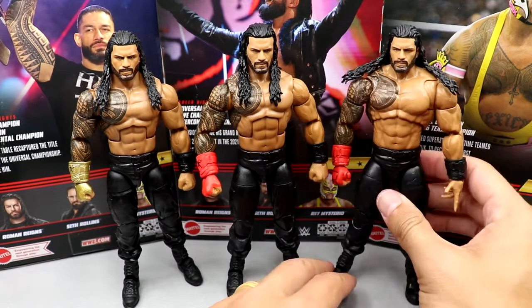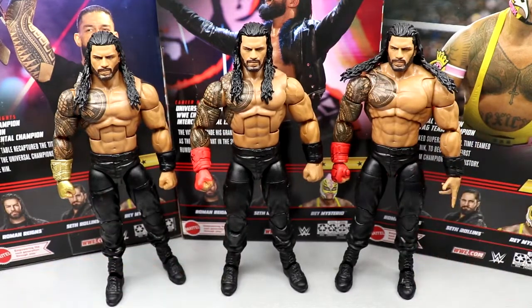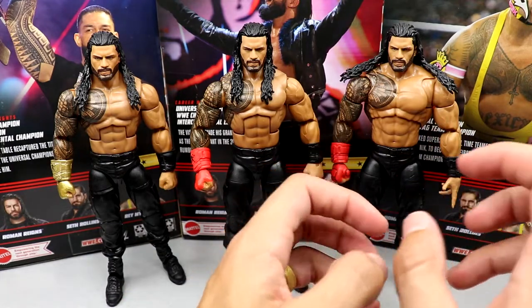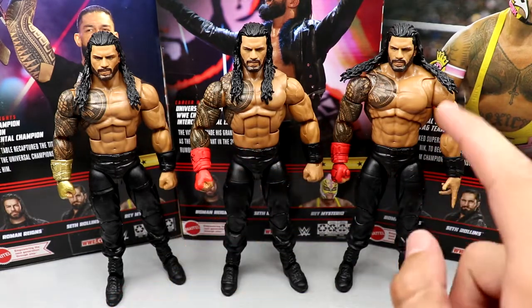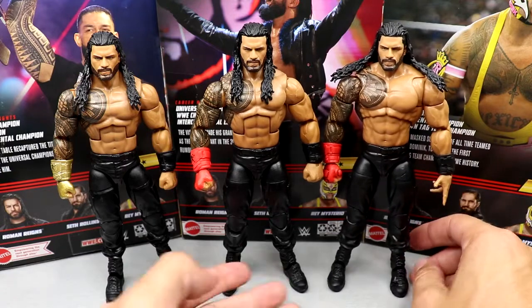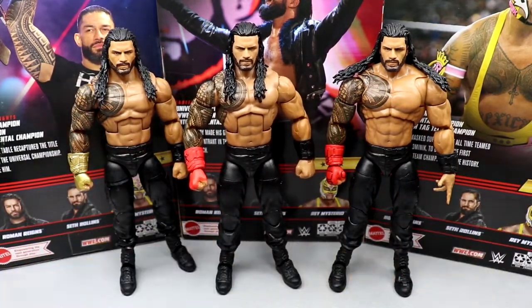Comparing to the Ultimate Edition — the elite looks way better. Look at how unflattering that is, the traps to torso, the hair going out — it just looks bad. You can easily switch gauntlets and interchange heads. I like the tattoo placement better on the elite. This figure blows the Ultimate Edition away. Are you team gold gauntlet or team red gauntlet? I have like six million Romans and we're adding another one — this is actually the third in just a couple of weeks.